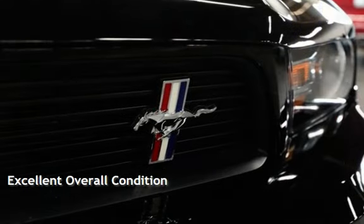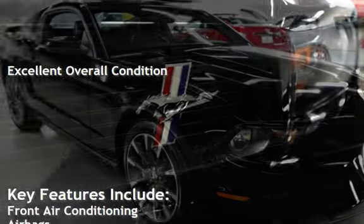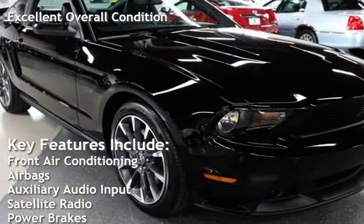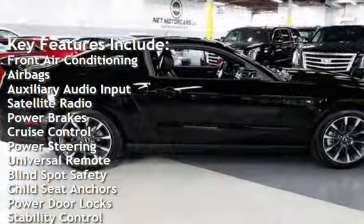This vehicle is in excellent overall condition. Key features include front air conditioning, airbags, auxiliary audio input, satellite radio, and power brakes.